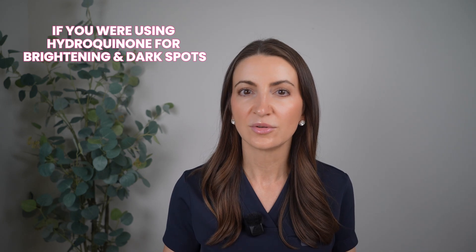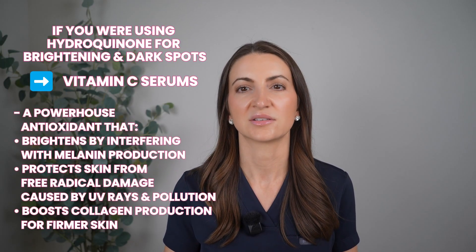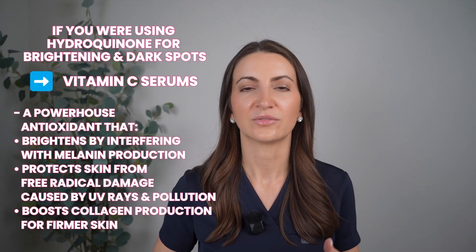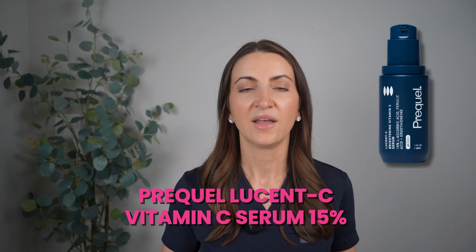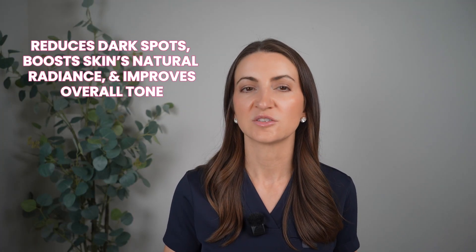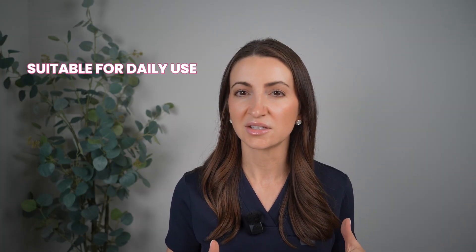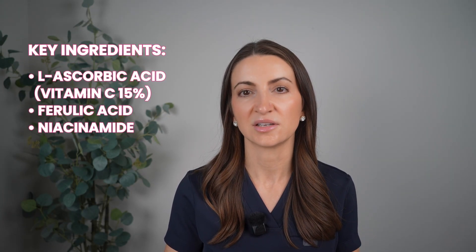If you were using hydroquinone and want to swap it out, the first ingredient I'd look for is vitamin C serums. Vitamin C is a powerhouse antioxidant — it can help brighten by interfering with melanin production, protect your skin from free radical sun damage caused by UV rays and pollution, and also boost collagen production for firmer skin. My recommendation is Prequel's Lucent C Vitamin C Serum 15%. It provides potent brightening effects and antioxidant protection at a really affordable price, and is probably available at your local Target. The active ingredient is L-ascorbic acid at 15%, and it also contains ferulic acid and a little bit of niacinamide.